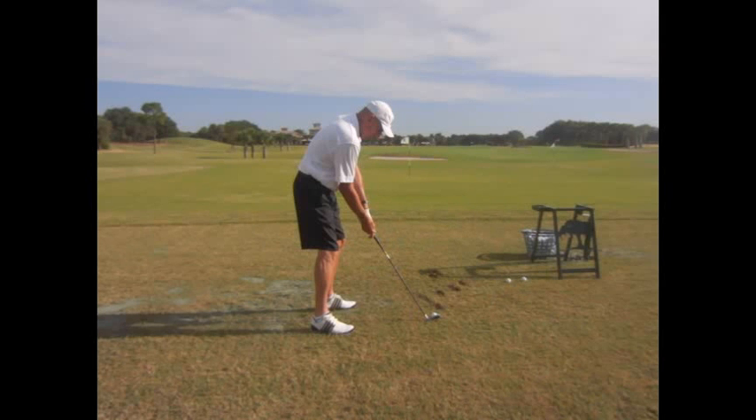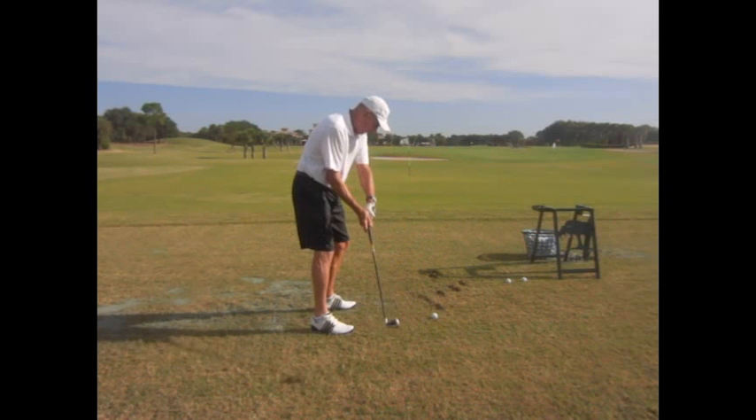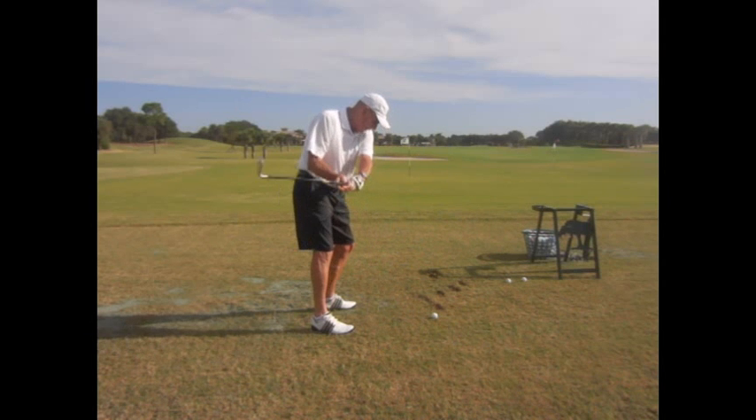In terms of visual feedback, like I said, we play golf by feel, but we really don't.